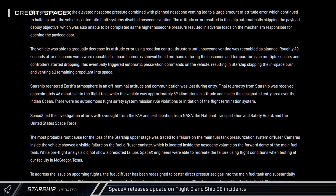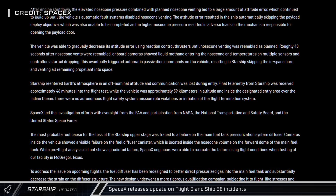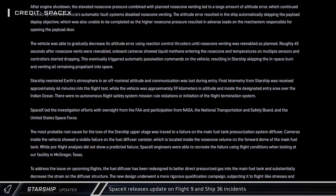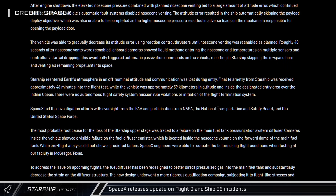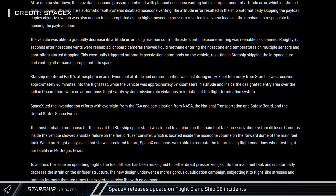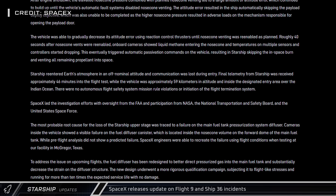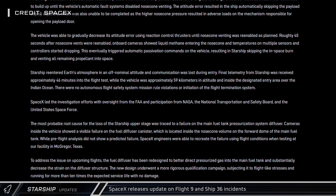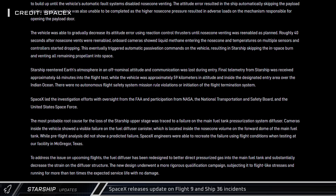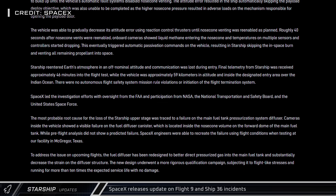Eventually, the ship's automated systems were able to bring the vehicle back under control. Unfortunately, onboard cameras showed liquid methane leaking into the nose cone, leading to the automatic passivation of the ship and the venting of its remaining propellants, resulting in a bad reentry angle and the loss of the vehicle. Post-flight analysis determined the incident was likely the result of a failure of the main fuel tank pressurization system diffuser, and engineers were able to recreate the issue in testing and have redesigned the part to hopefully prevent future issues.